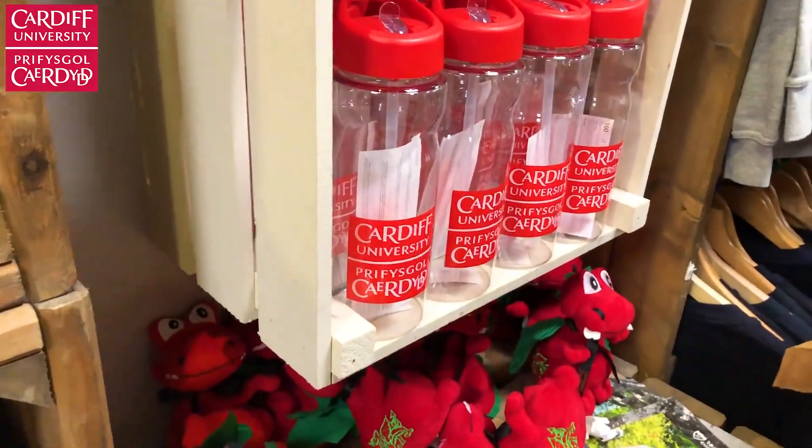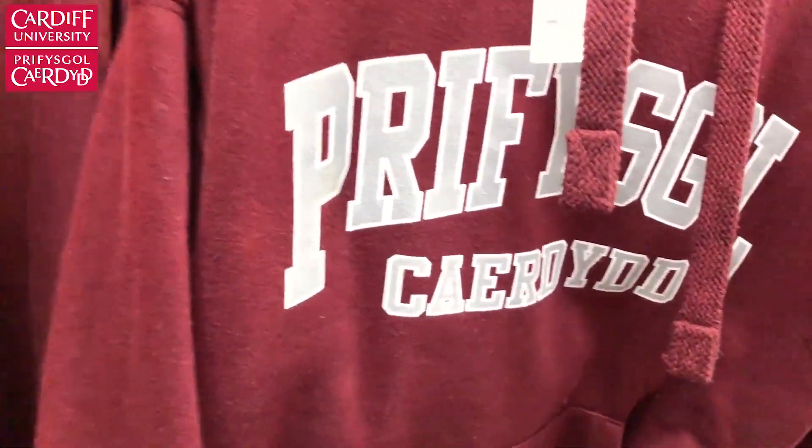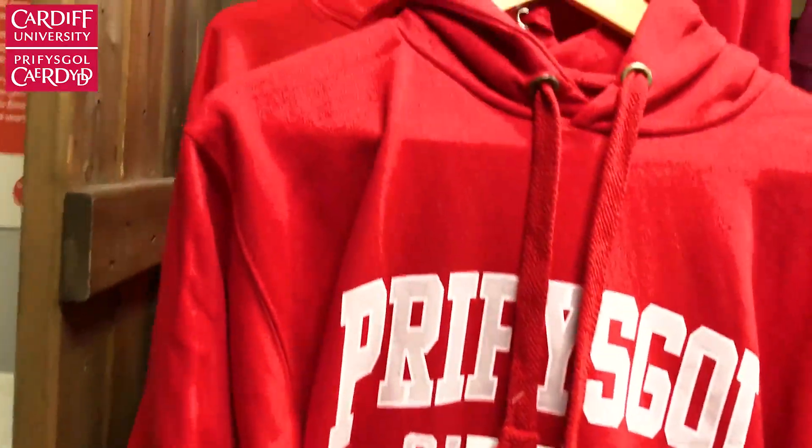Cardiff Uni sells merch as well — we like to get hoodies and water bottles with the Cardiff Uni label on them, and these are just the hoodies here.